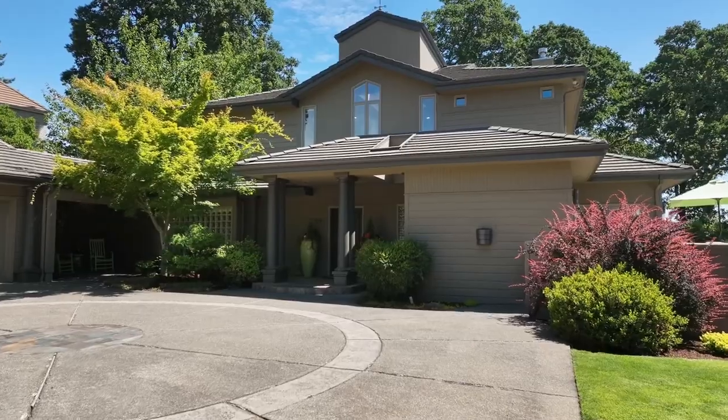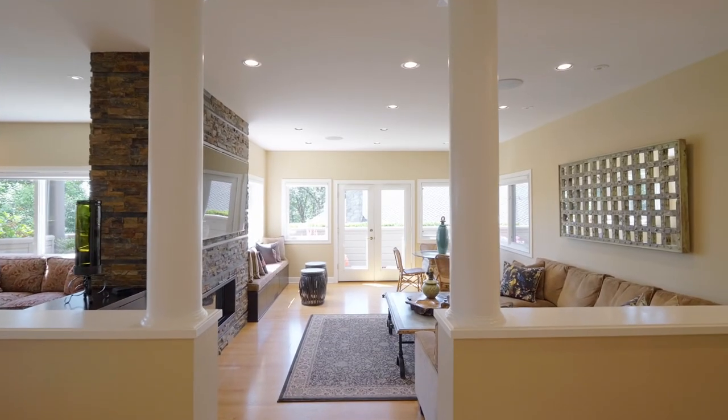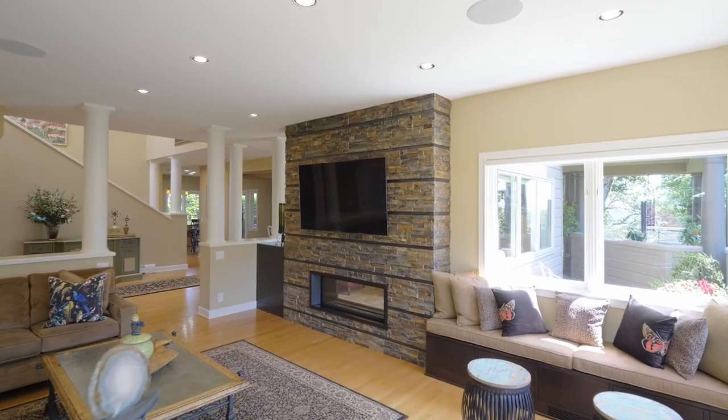From the circular drive and covered front porch, head inside and discover an elegant interior with gracious spaces for entertaining, including a floor-to-ceiling double-sided gas fireplace.